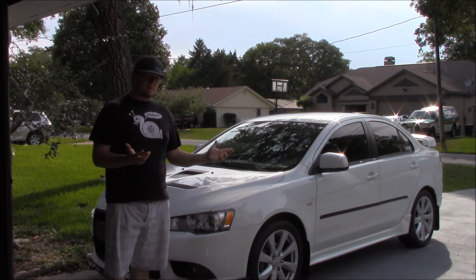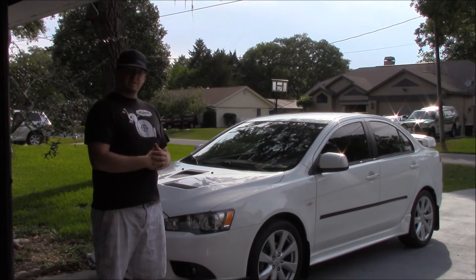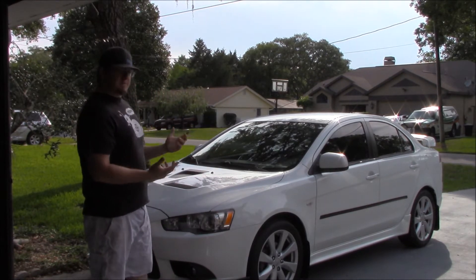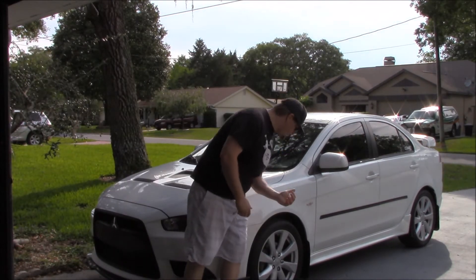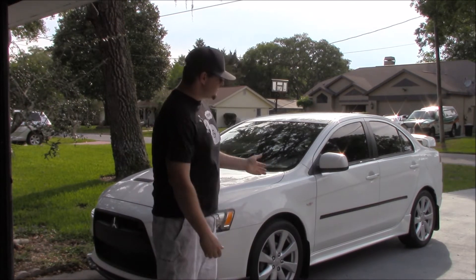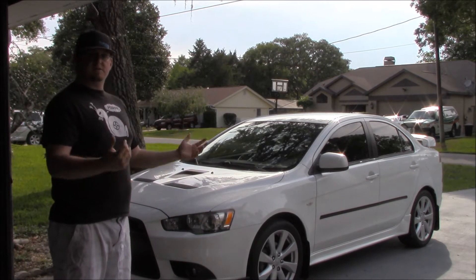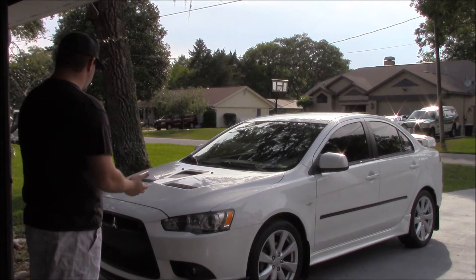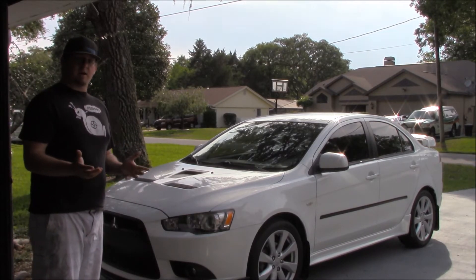Body-wise, it really doesn't share anything with the Evo. Suspension components are essentially the same as the Lancer GTS with a few subtle differences. Even the brakes are standard — two-piston fronts and single-piston rears, just like the Lancer GTS. The car is fantastic, but some aspects are just bland and boring.